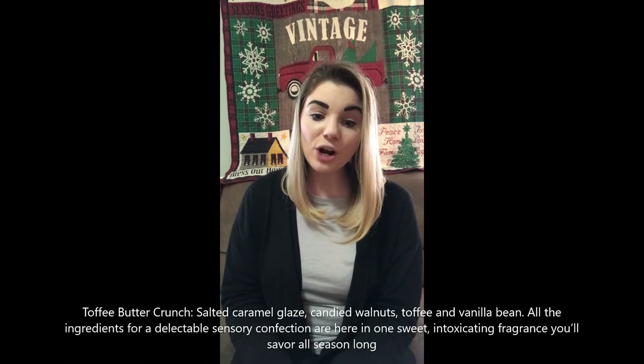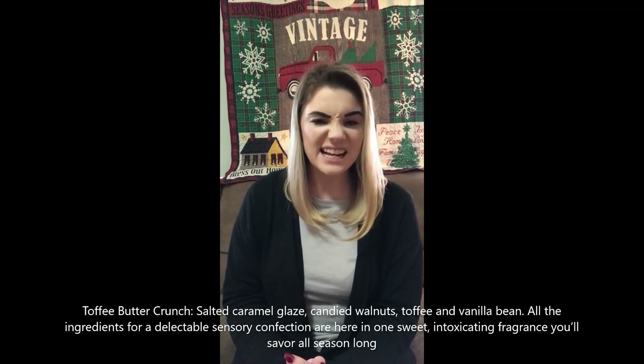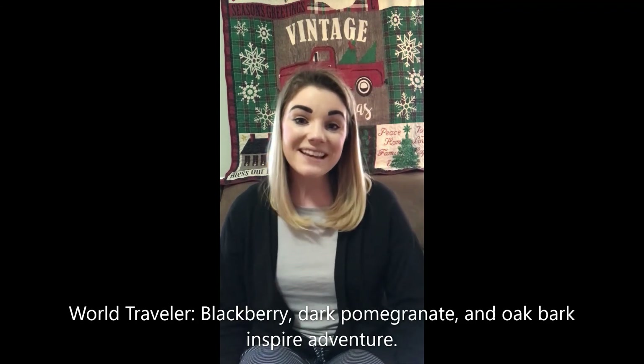Toffee Butter Crunch: salted caramel glaze, candied walnut toffee, and vanilla bean — all the ingredients for a delectable sensory confection in one sweet, intoxicating fragrance you'll savor all season long. These descriptions make me want it. Last but not least for these 10 bars exclusively for Scentsy Club members is World Traveler: blackberry, dark pomegranate, and oak bark inspired adventure. Again, these 10 fragrances are for Scentsy Club members only — if you're not a club member, go be in the club.